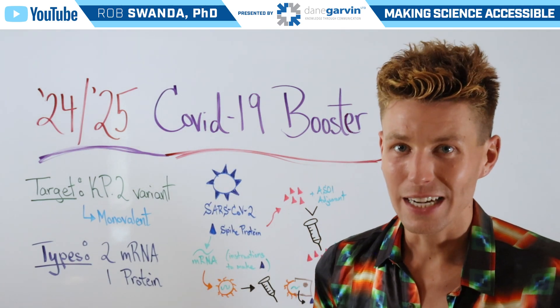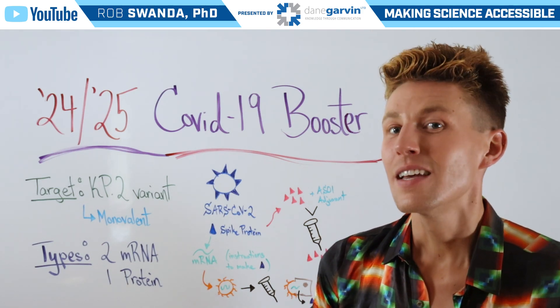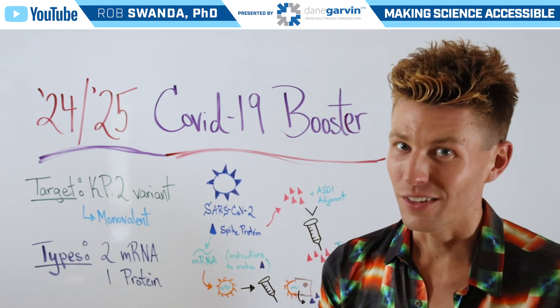So make sure you stay connected with us to learn more about infectious diseases, vaccines, and other health topics.